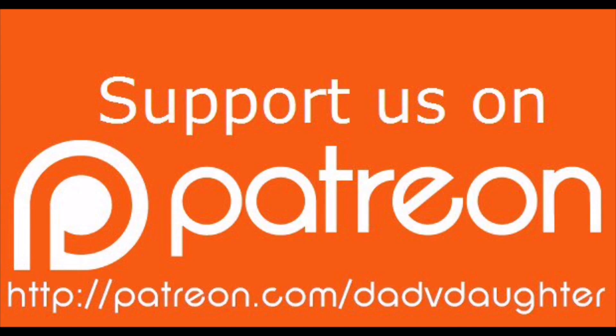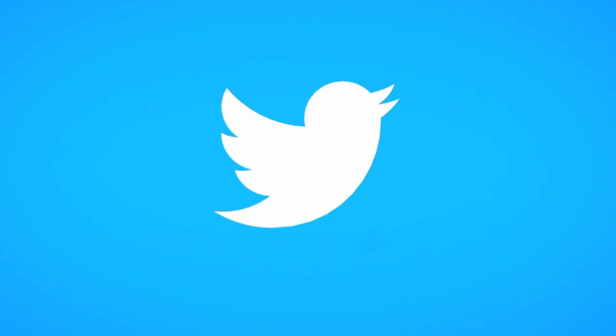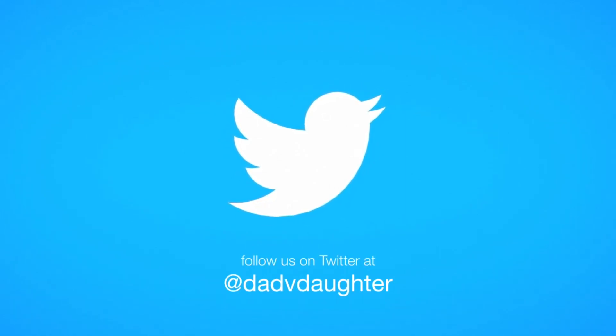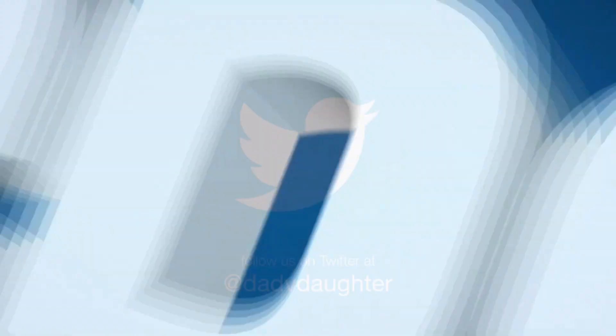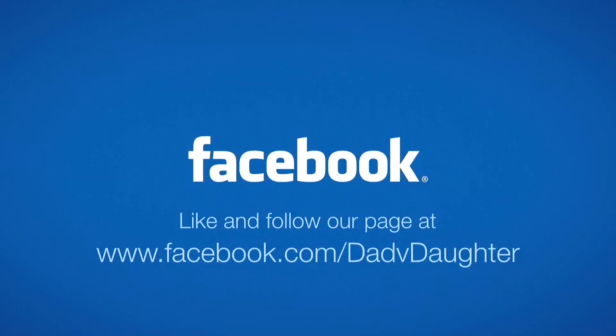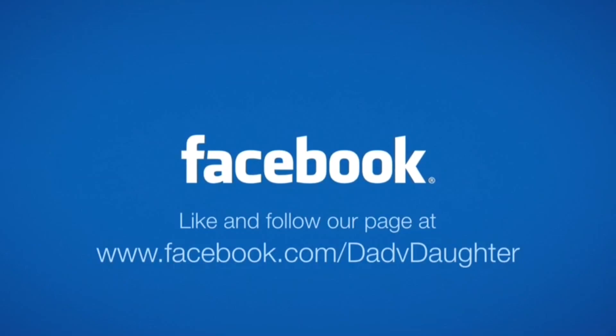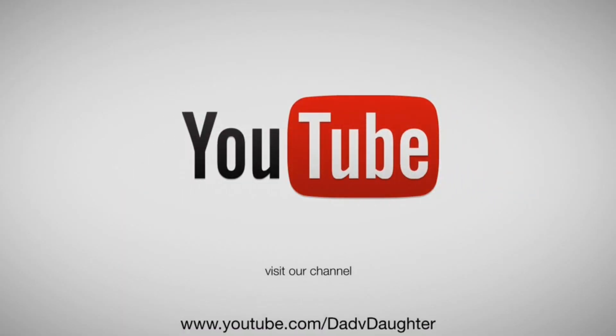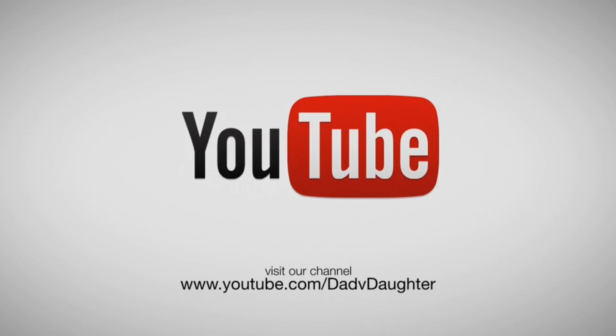If you would like to support us, you can visit patreon.com/dadvdaughter. Like and follow us on Facebook to stay current on our show schedule, sneak peeks at future shows, and to interact with us. Bye.